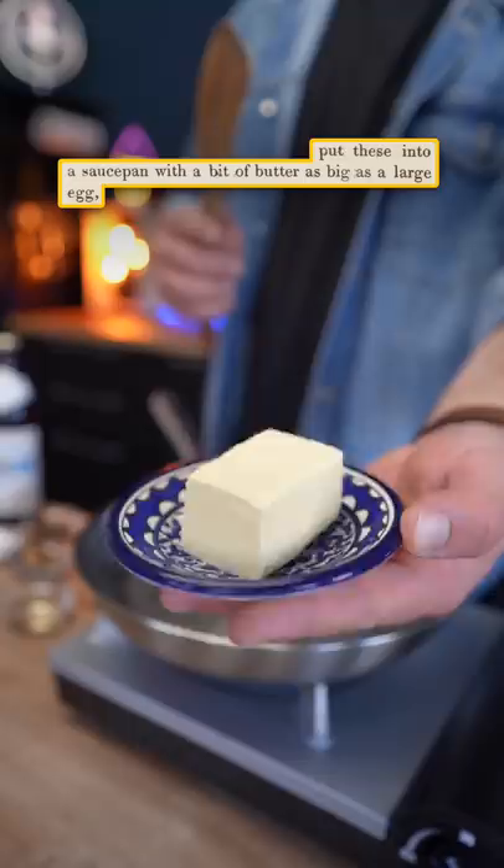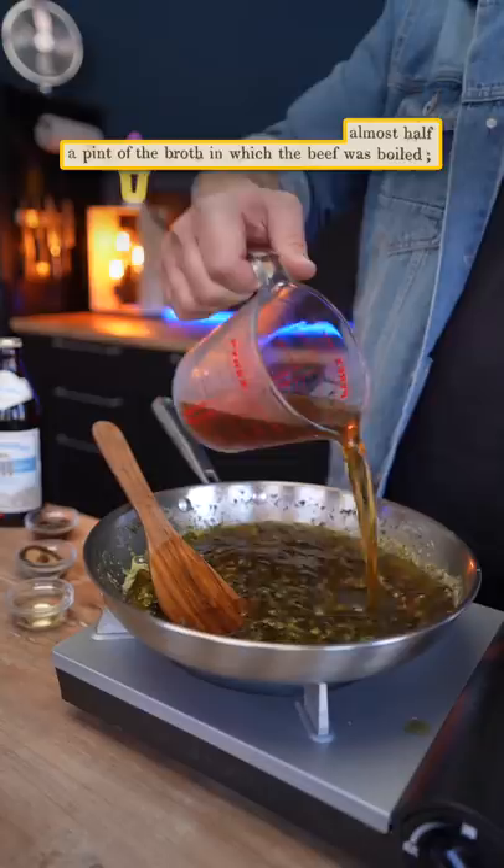We start by chopping some parsley and finely dicing a few pickles. Melt an excised knob of butter and sweat them in it. Add flour to make a simple roux, and then a pint of beef broth. Season with vinegar and mushroom ketchup.